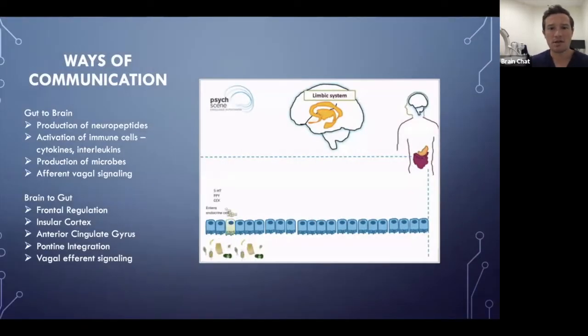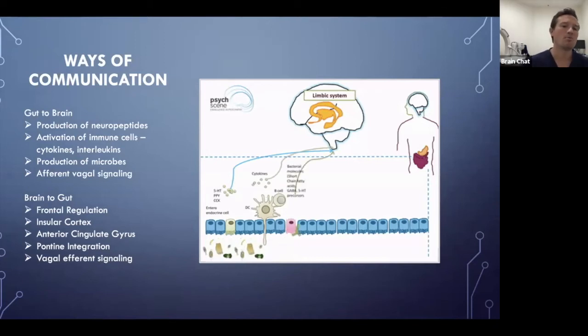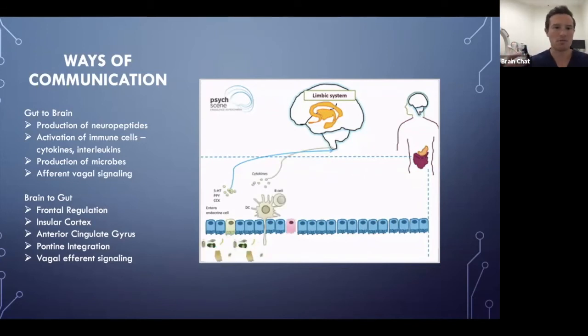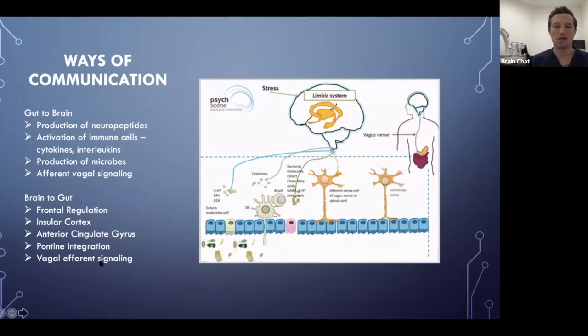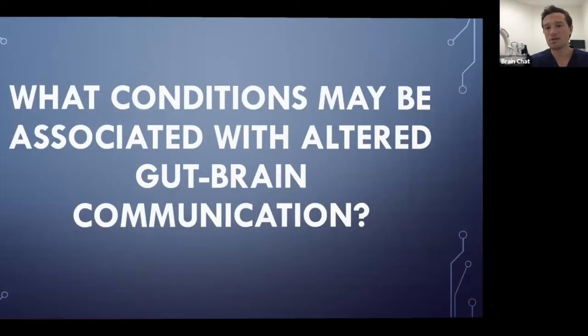The ways of gut-to-brain communication are fairly simple: production of neuropeptides, activation of immune cells, cytokines and interleukins, production of microbes, and afferent vagal signaling. Research shows that about 70-90% of vagus nerve fibers are afferent — meaning from the gut to the brain — and only about 10-20% are efferent, meaning brain to gut. Brain-to-gut communication involves the frontal lobe speaking to the brain stem and gut, with the insular cortex, anterior cingulate gyrus, pontine integration, and efferent vagus nerve signals all playing a role.